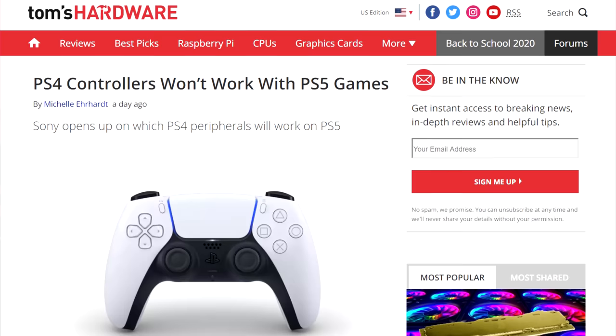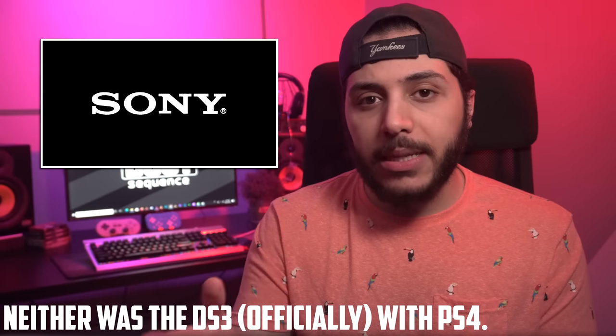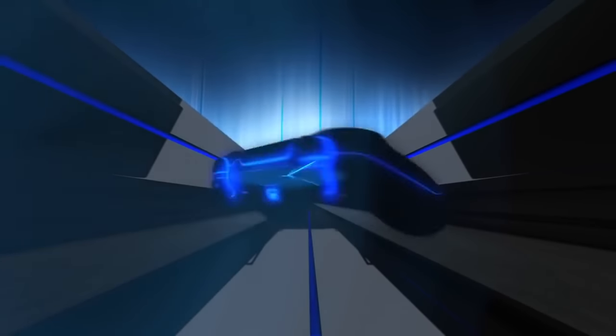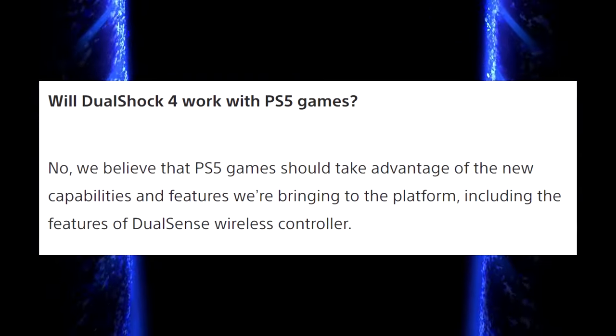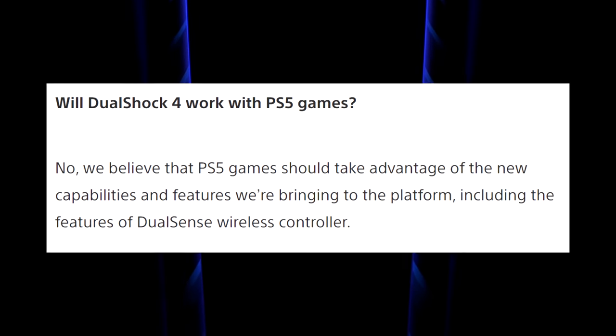Also in Sony news, we had a surprising announcement yesterday. The company announced that the DualShock 4 controllers will not be completely forward compatible with the PS5. While this isn't the most surprising thing ever — the Xbox 360 controller was not forwards compatible with the Xbox One — it is an odd limitation. The DualShock will only work with the PS5 on supported PS4 games. The reason is that Sony believes PS5 games should take advantage of the new capabilities and features they're bringing to the platform, including the features of the DualSense wireless controller.